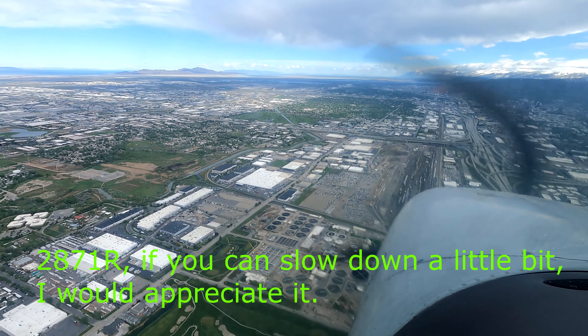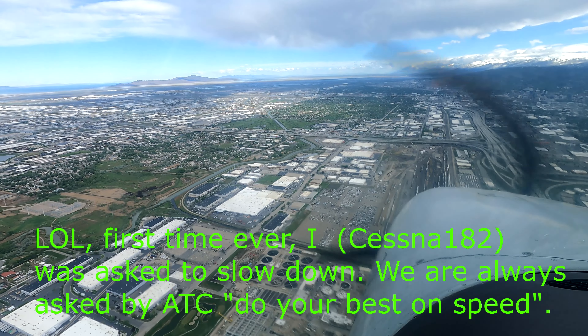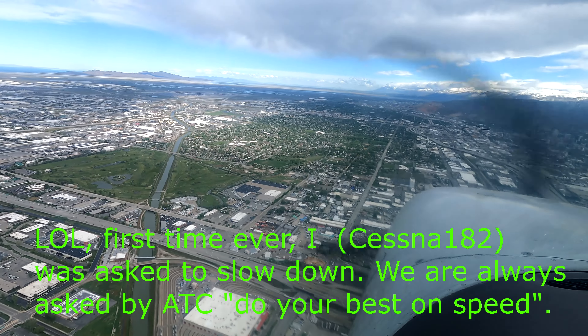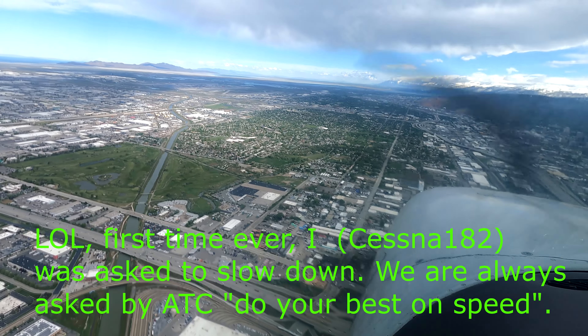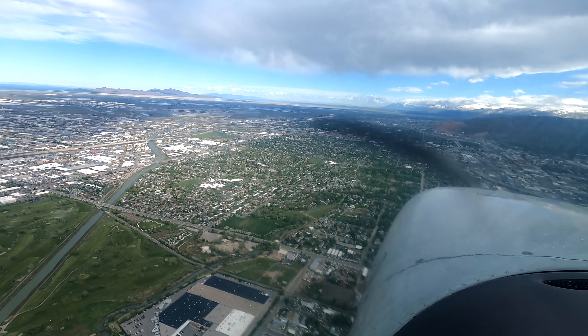Skyline 71R, if you can slow down a little bit, I would appreciate it. We slow down, 27R. Skyline 71R, Rock 15, turn left to Redwood Road and follow Redwood Road south. Runway 17 for takeoff, no wind, 3305.